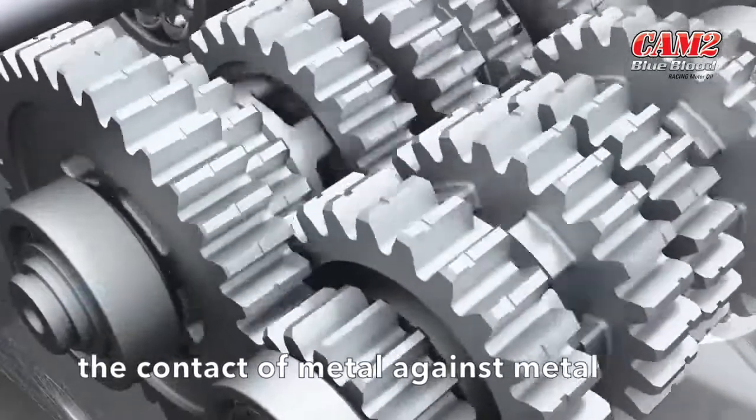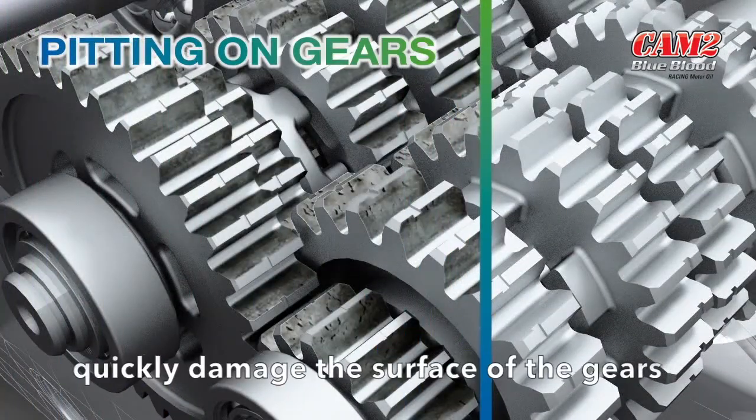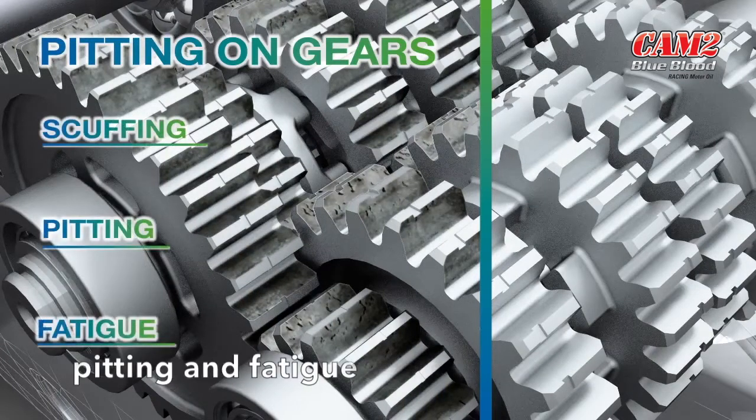The contact of metal against metal can, if not lubricated sufficiently, quickly damage the surface of the gears, making them vulnerable to scuffing, pitting and fatigue.